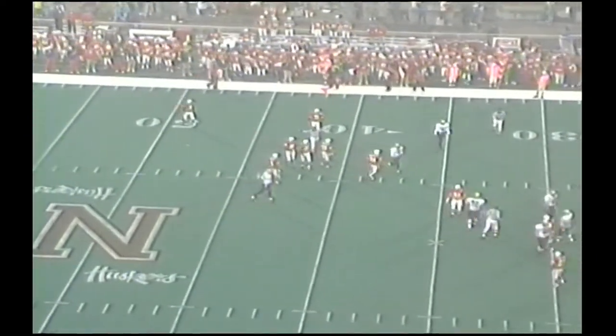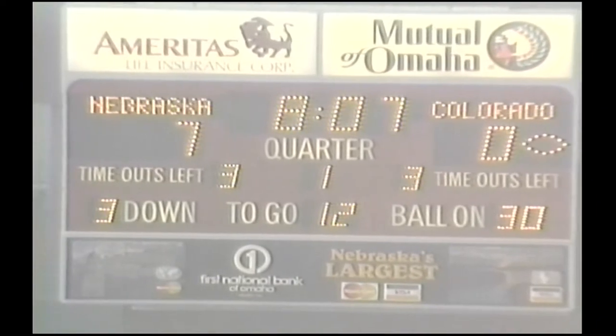Good coverage by Wilhite. Pattern. And Wilhite was right on him as the ball arrived. So now it's third, it's getting difficult right now. Colorado over the ball, they're on 30. Third down, 12 yards to go. The lead is 7-0.